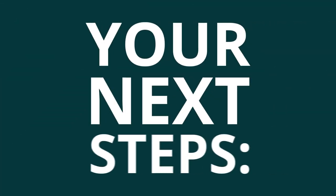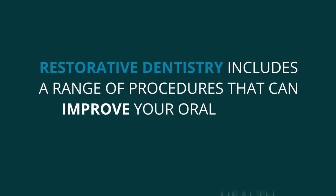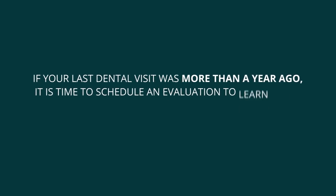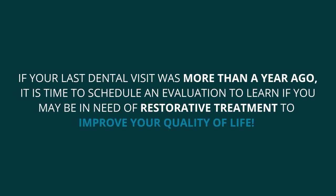Your next steps. Restorative dentistry includes a range of procedures that can improve your oral health and function. If your last dental visit was more than a year ago, it is time to schedule an evaluation to learn if you may be in need of restorative treatment to improve your quality of life.